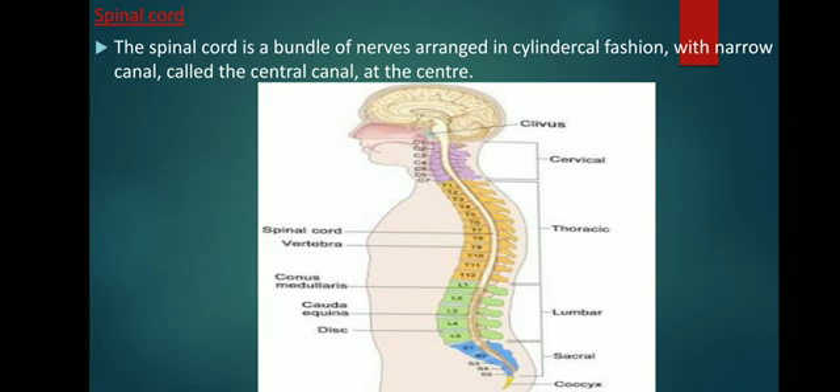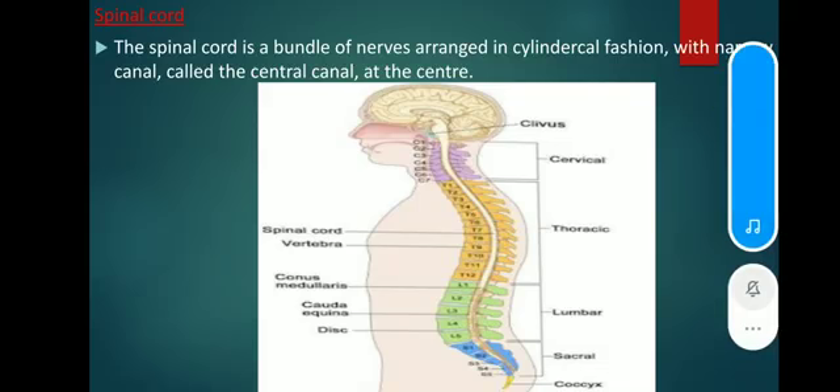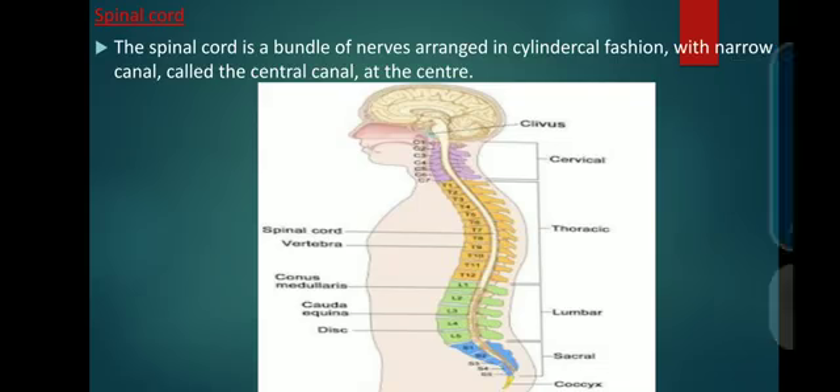Today we are going to discuss about the spinal cord. Instead of wire, it contains nerves that travel to and from your brain. Those nerves carry information by way of electric signals or impulses. Your brain and the spinal cord work together to make sure everything runs smoothly in your body. Together they make up your central nervous system.